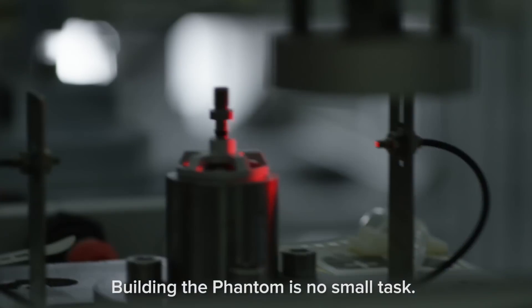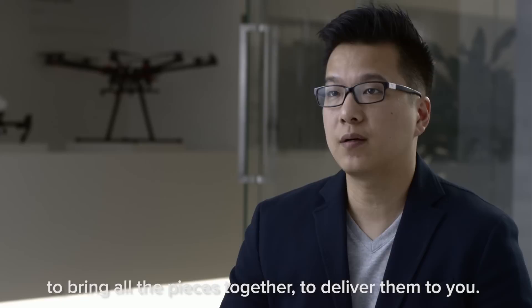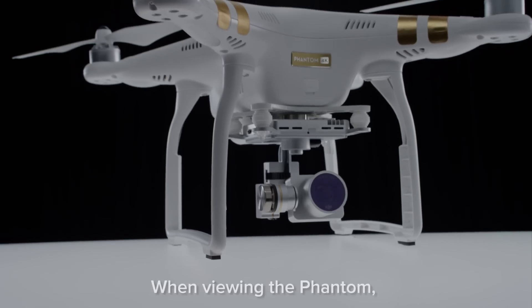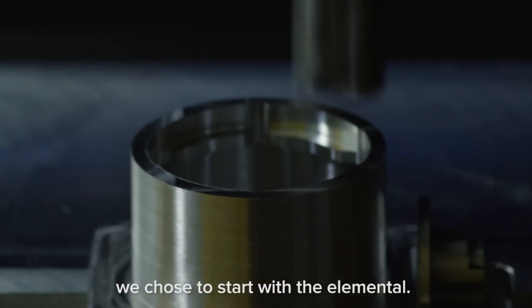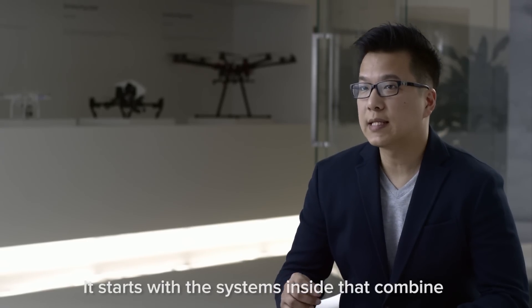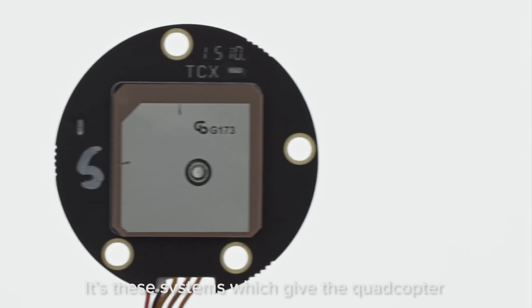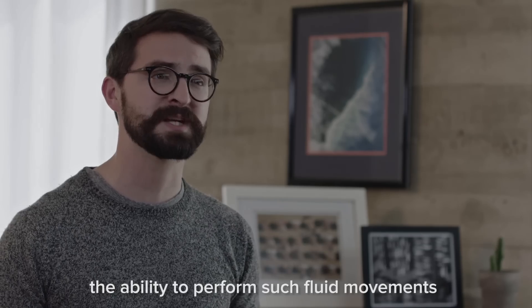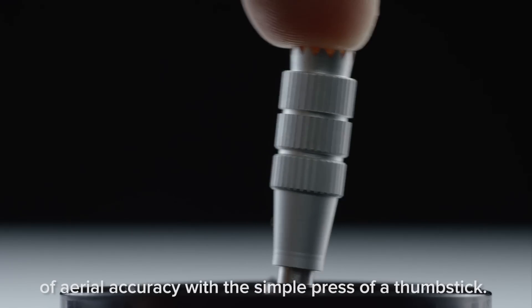Building the Phantom is no small task. It takes a perfect union of man and machine to bring all the pieces together to deliver them to you. When viewing the Phantom, rather than focus on the fundamental, we chose to start with the elemental. It starts with the systems inside that combine to form a tiny living computer. It's these systems which give the quadcopter the ability to perform such fluid movements of aerial accuracy with the simple press of a thumbstick.